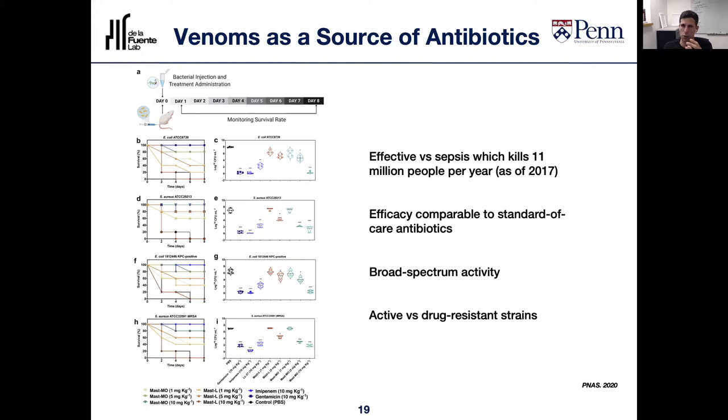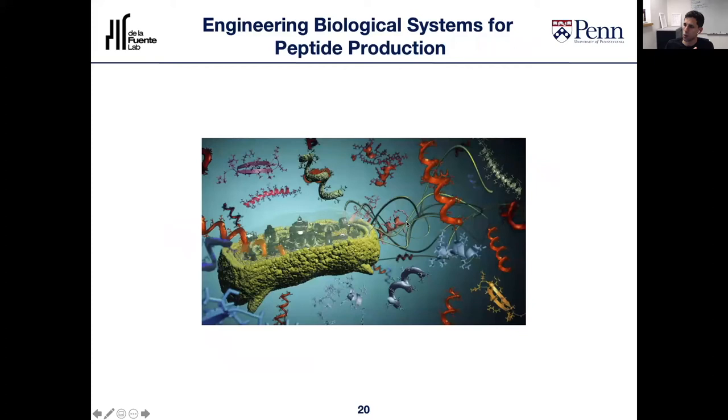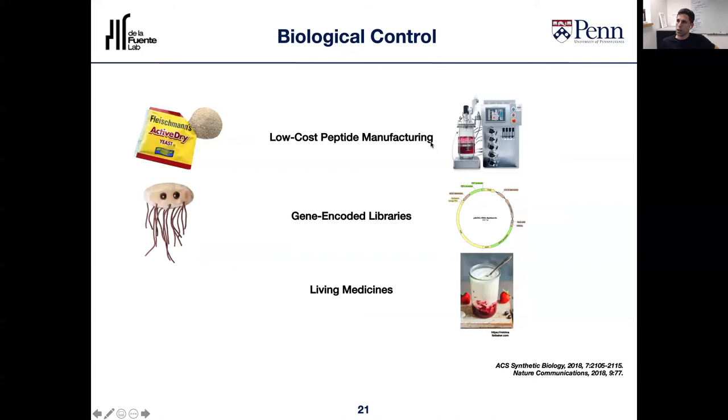So I've told you how we're trying to understand these molecules and can now control them chemically. Now I'd like to tell you how we can control them biologically. Since peptides are composed of amino acids, you can encode them on DNA, which opens up many possibilities: you can encode them into living cells such as yeast or bacteria onto their genomes. Applications include lowering the cost of manufacturing peptides and proteins, creating high-diversity libraries, and developing living medicines — for example, engineering a probiotic bacterium to produce these therapeutic peptides.